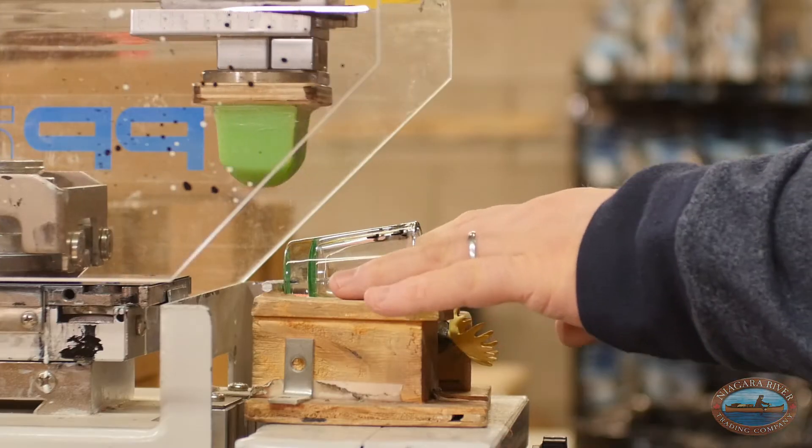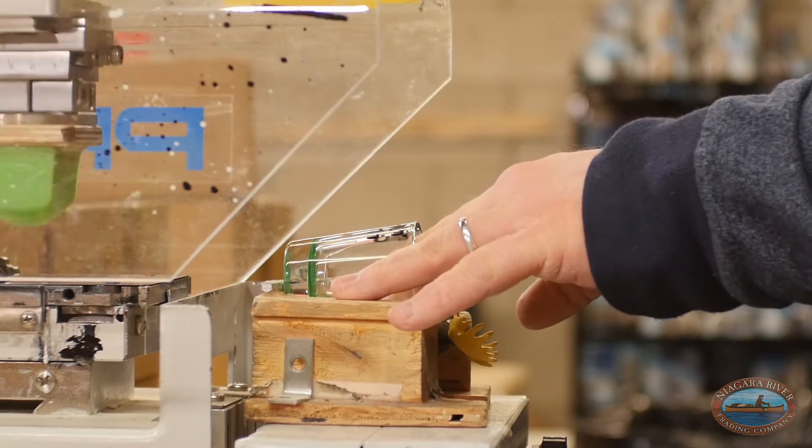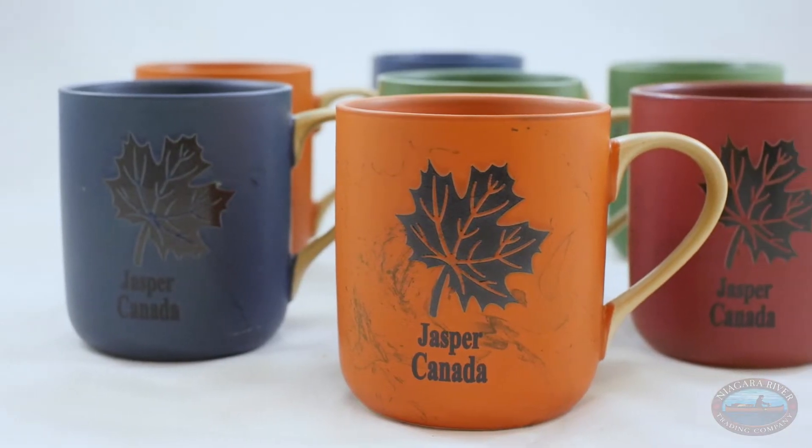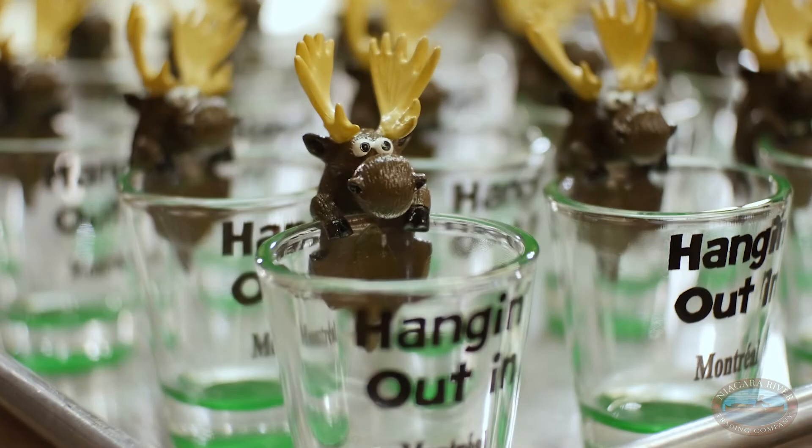Hey, welcome to our pad print department here at Niagara River Trading. We're with our main man Dave, over here printing away. This is really for you new customers out there tuning in. We really want to show you the power of this line, whether it's a store name, a town name, an attraction — we print that directly onto hundreds of different products.